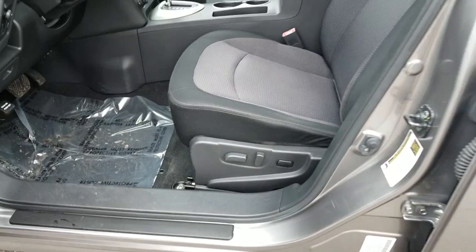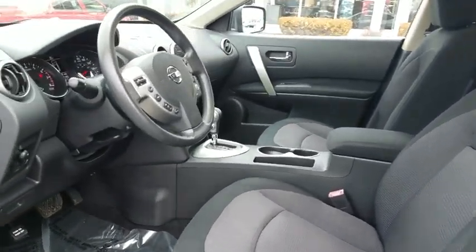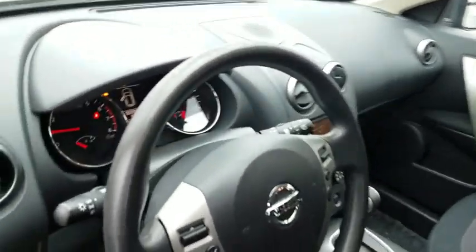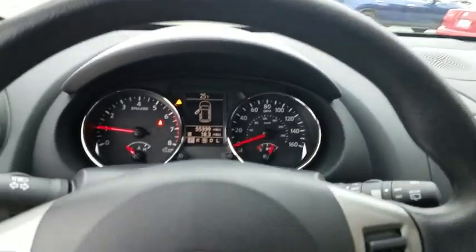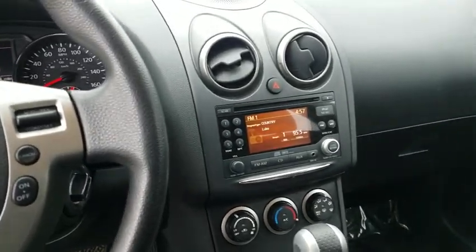This vehicle is Carfax certified one owner and qualifies for the Carfax buyback guarantee. If affordable style and reliability are what you're looking for, this vehicle couldn't be more perfect. Drive it today!